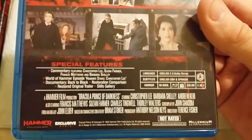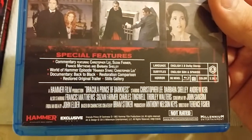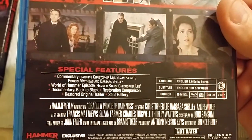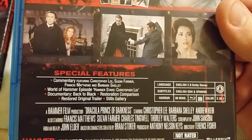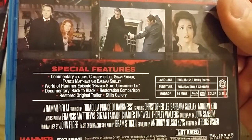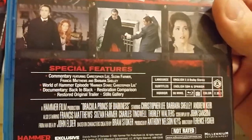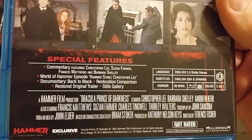Pretty cool. This one's got Christopher Lee — special collector's edition, available for the first time in HD. Of course Scream Factory has come out with theirs and it might look a little better, but I just enjoy getting these kind of off-the-wall ones. This one's got a commentary featuring Christopher Lee, Suzanne Farmer, Francis Matthews, and Barbara Shelley; a World of Hammer episode; a Hammer Star Christopher Lee documentary; Back to Black by AC/DC Don; a restoration comparison; restored original trailer; and still galleries.